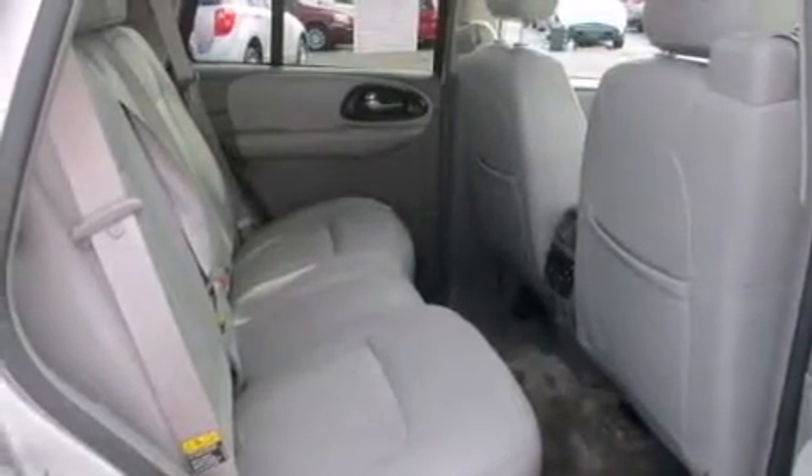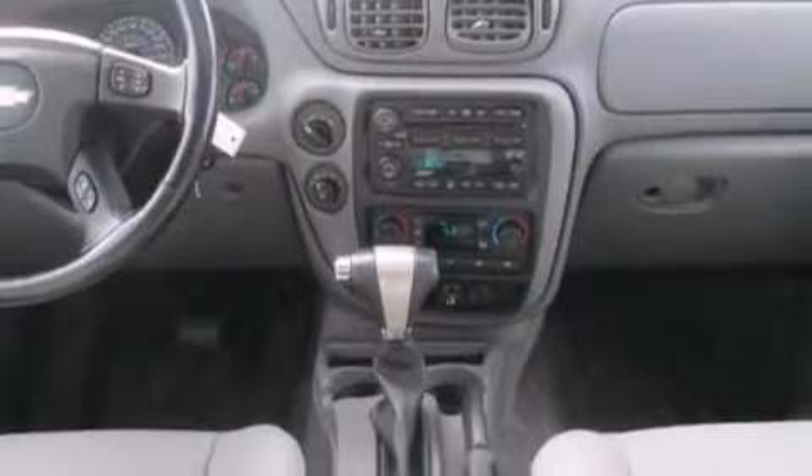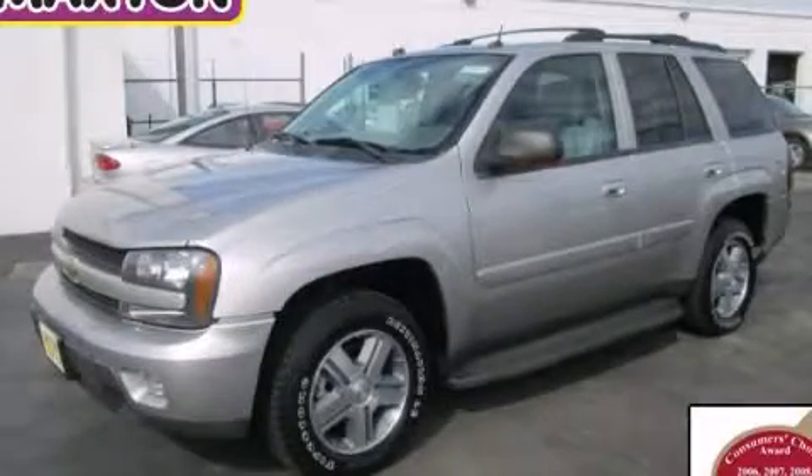Memory settings for the seat's positions let you recall your favorite alignment with the push of one button, and a sunroof enables you to fill the cabin with fresh air at the push of a button. Stop by today and test drive this automobile for yourself.